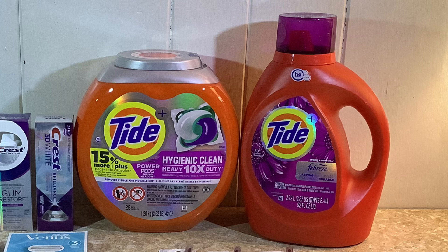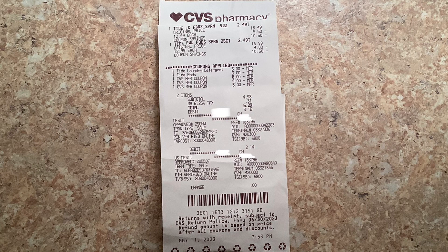I decided to roll my fifteen dollars in Extra Bucks from the previous transaction, giving me a subtotal of $4.98 plus tax. I ended up getting back my eight dollars in Extra Bucks. So the true subtotal was $19.98 because of the Extra Bucks I rolled, and then subtracting the eight dollars I got back brings it down to $11.98, divided by two — five dollars and 99 cents each for some really great savings. On the receipt: $12.99 for each, three dollars off for the liquid, three dollars off for the pods, Extra Bucks used of eight dollars, four dollars, and three dollars, with a subtotal of $4.98, then getting back the eight dollars in Extra Bucks.